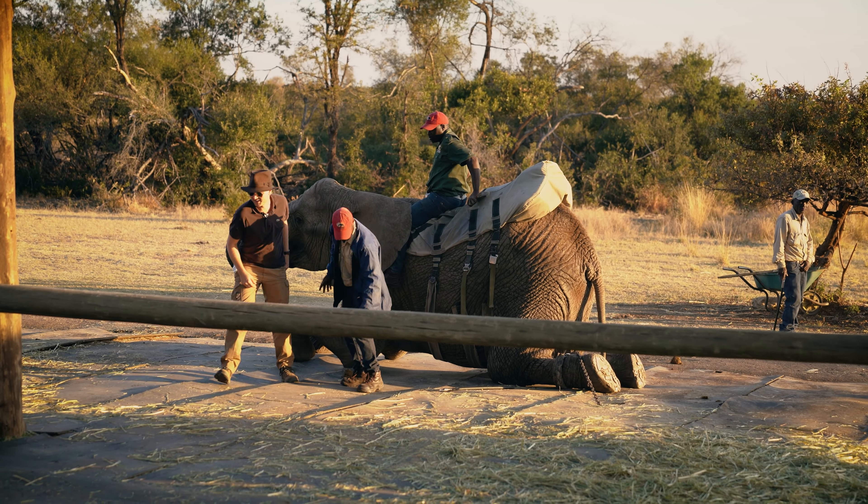So I just got off of an elephant. It was an African elephant ride — wow, amazing.